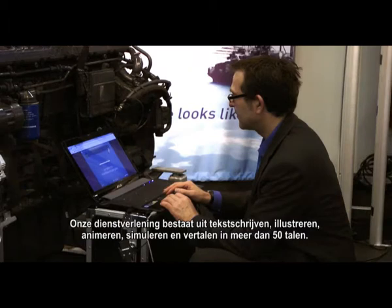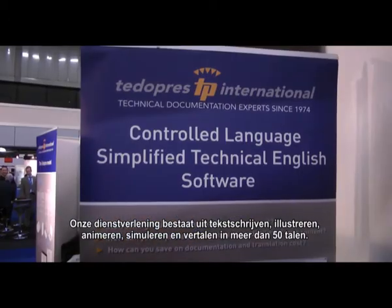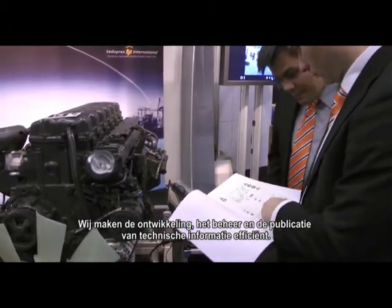Tito Press was established in 1974. We provide technical documentation services. That includes technical authoring, illustrations, animations, simulations, and translations in over 50 languages. We basically make the creation, management, and publication of technical information efficient.